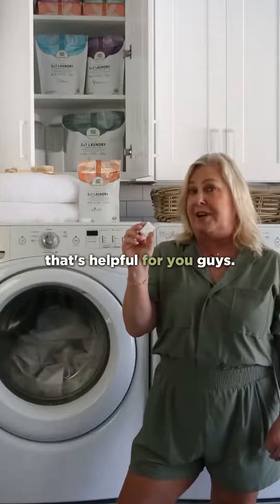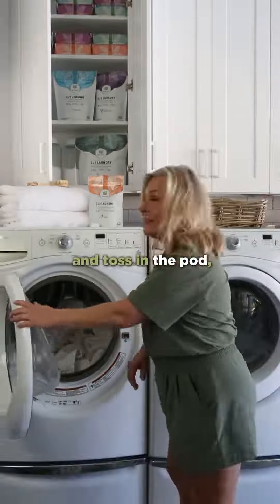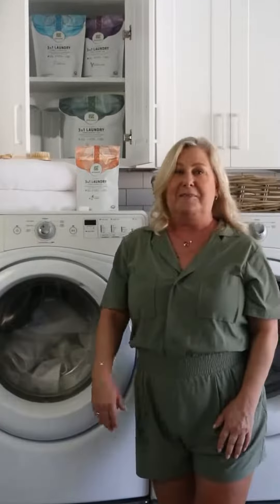Hopefully that's helpful for you guys. All you need to do is figure out how to open up a washing machine and toss in the pod. Bye for now.